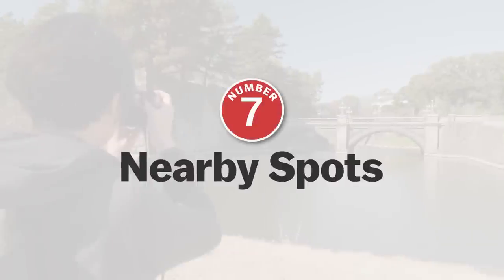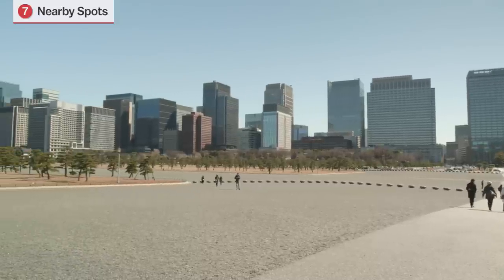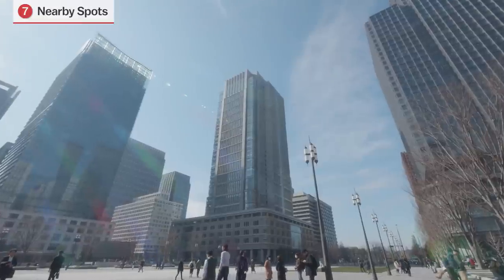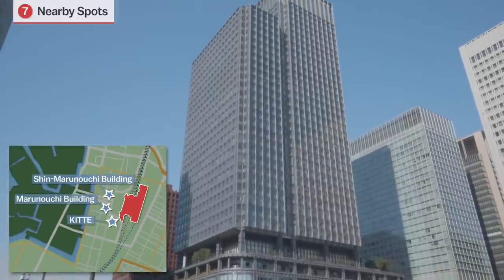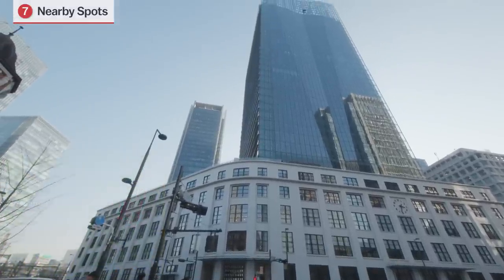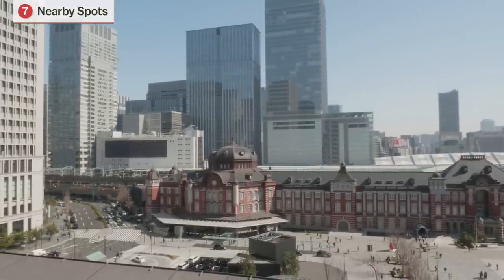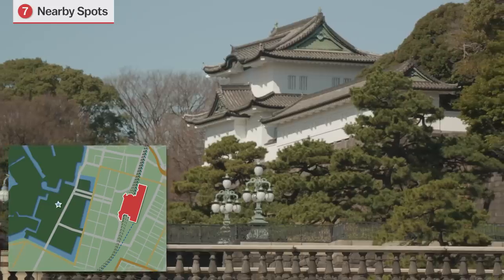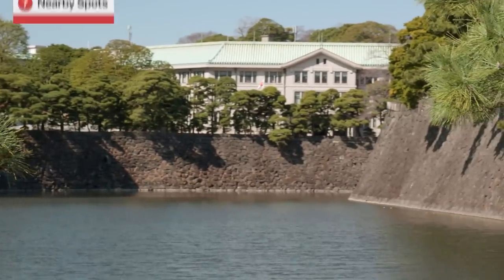Number 7: Nearby spots in the vicinity of Tokyo Station. There are multiple sightseeing spots within easy walking distance of Tokyo Station, including the Marunouchi and Ōtemachi business districts and the Imperial Palace. Of the skyscraper buildings surrounding Tokyo Station on the Marunouchi side, the Marunouchi building, Shin Marunouchi building, and the Japan Post Tower Kitte offer visitors the most varied shopping and dining experiences. Terraces at these three buildings also offer a nice view of the red brick façade of Tokyo Station. Farther away, the Imperial Palace and the Imperial Palace East Garden, which are located on the former grounds of the Edo Castle, make for an educational and cultural visit.